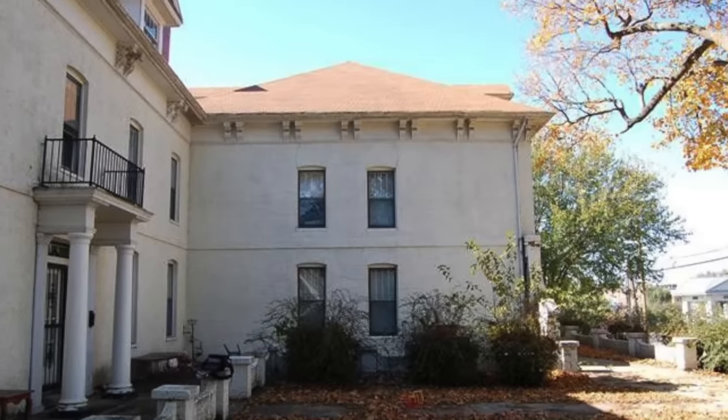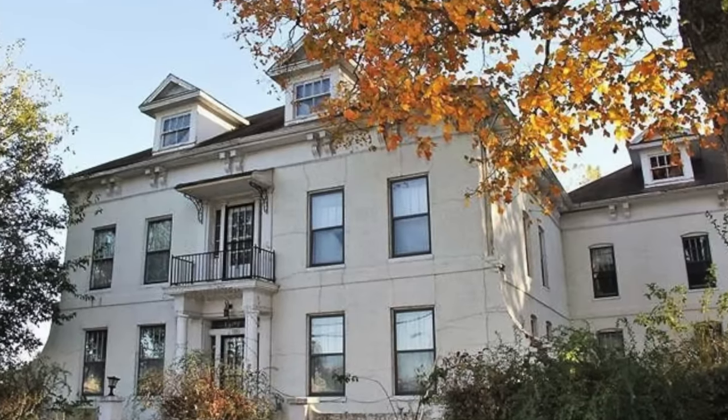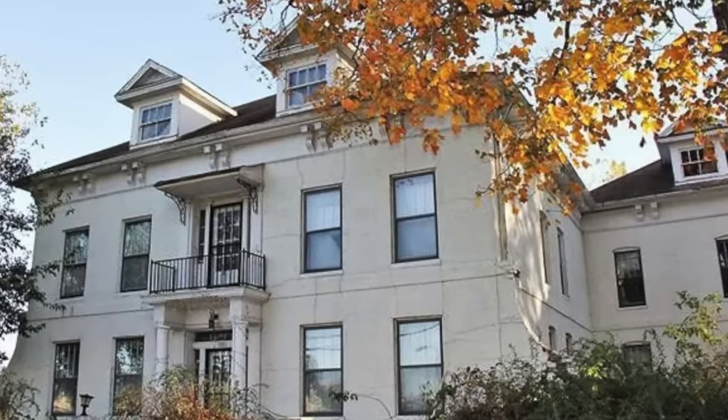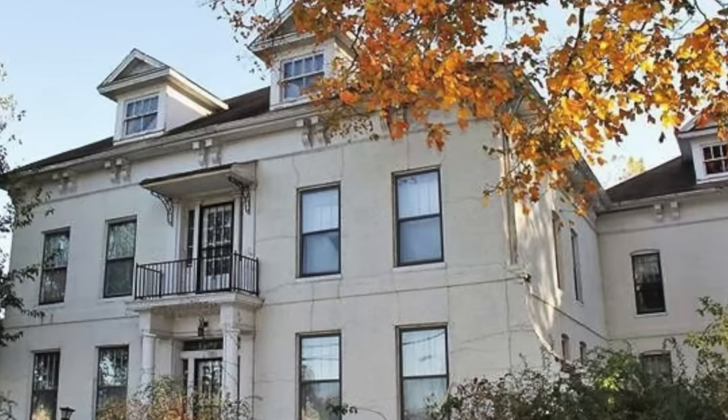It was once the home of William Bradford Waddle, who founded the Pony Express. While it's a bit of a fixer-upper, you'd be hard-pressed to find a better place for a 9,000 square foot piece of beautiful history. Also, a little bonus — it's just blocks from Main Street's cute shops and cafes.